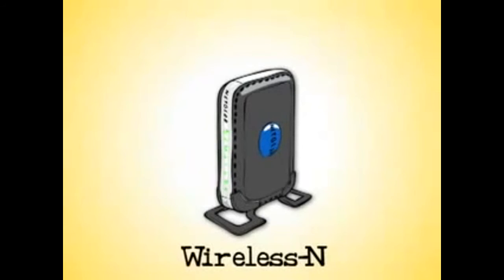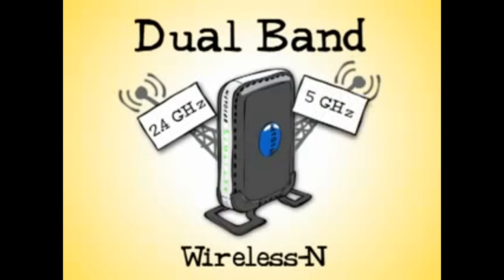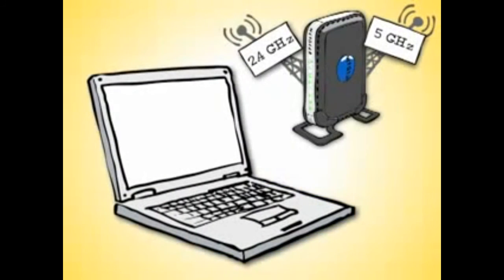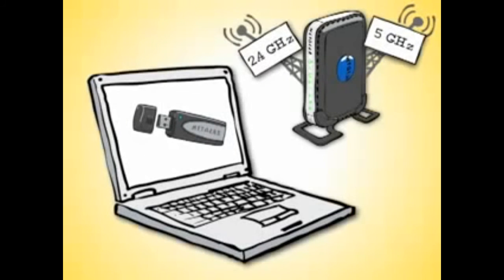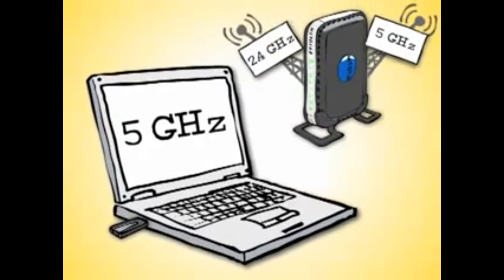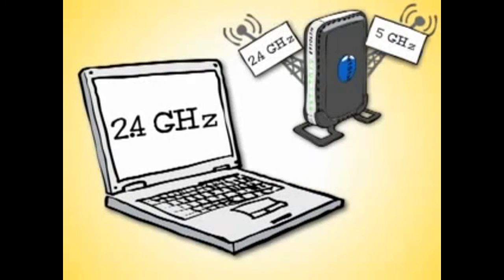Routers with two radios are called dual band because they have both a 2.4 gigahertz and 5 gigahertz radio in them. They allow devices such as a laptop with built-in 5 gigahertz wireless N, or one upgraded to 5 gigahertz wireless N with an external adapter, to connect on the 5 gigahertz band — which is the fastest band with the least interference. A dual band router also allows other laptops and devices to connect to the 2.4 gigahertz radio.